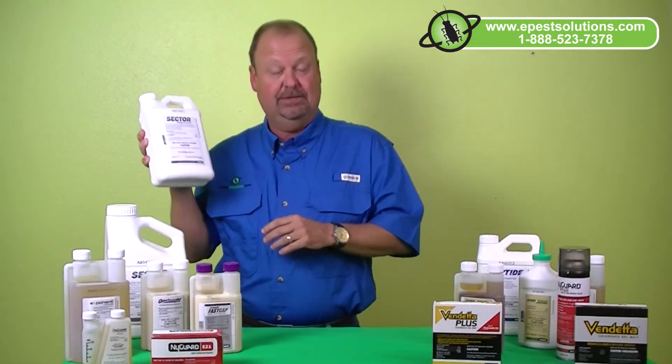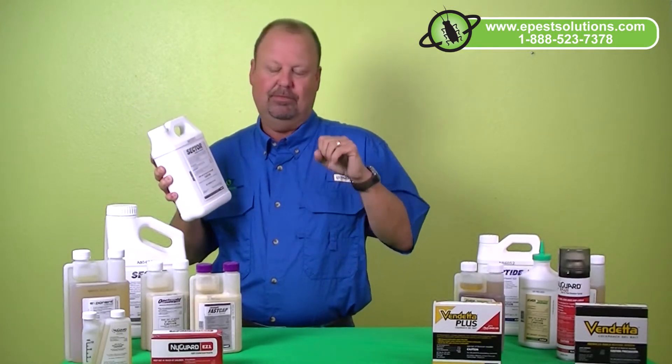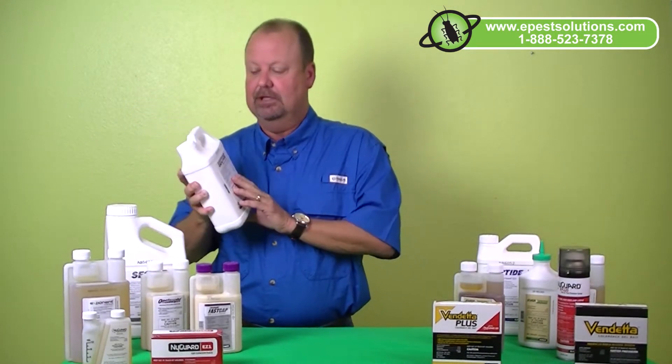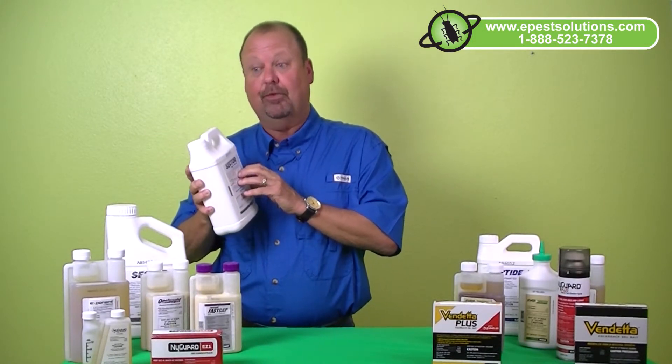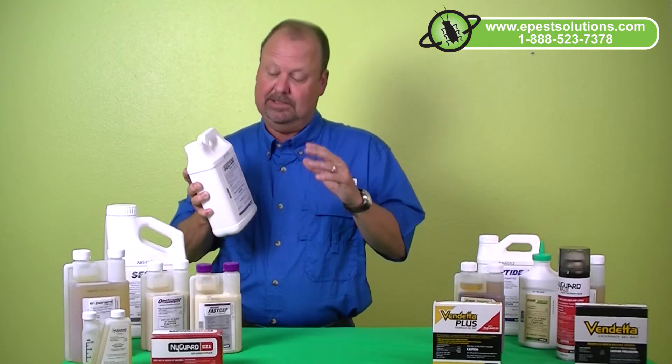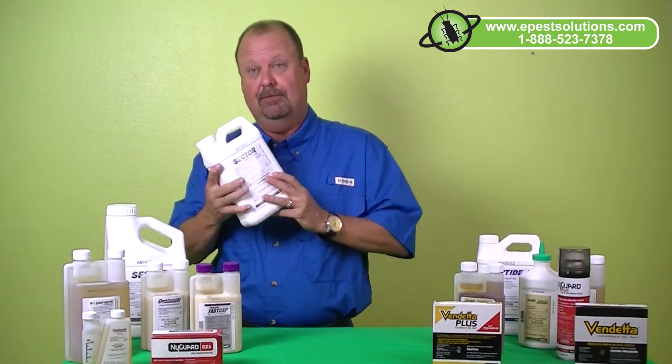Half a gallon, or 64 ounces, of Sektor mixes with 55 gallons of water to give you basically 90 days of spray from your misting system. It's also labeled for indoor fogging for warehouses and things like that. So it's a very quality fogging product with a nice residual and a very competitive price.